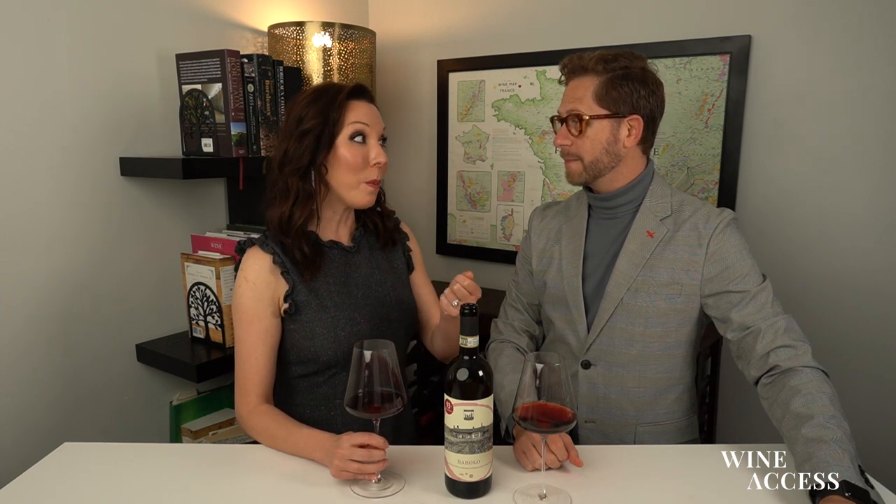And it has to be grown on hillsides, I think, by law in the region. But I think in the glass, we're going to understand exactly why people would want to put up with this finicky variety, because it's just an extraordinary variety in terms of many, many qualities.